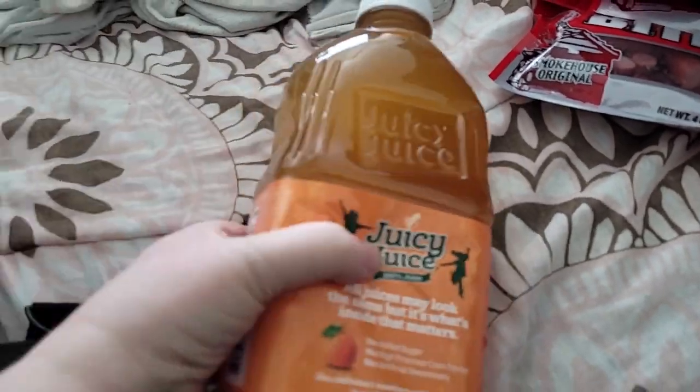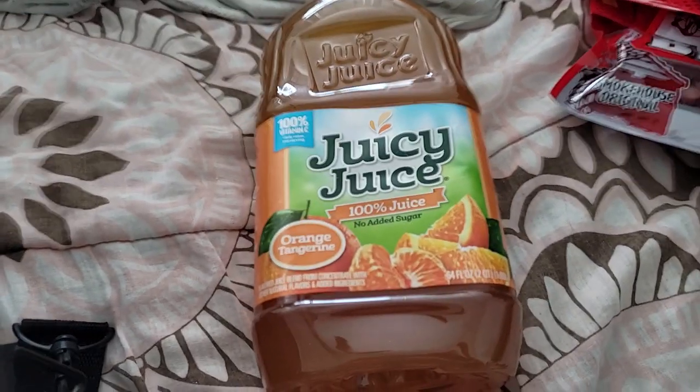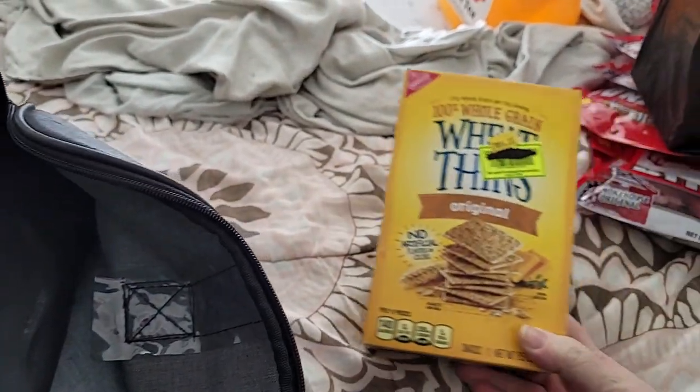I picked up two of the Juicy Juice 100% juice — Orange Tangerine — that I mix with my Kombucha. I got two of those because I need to start working on getting Kombucha going. I always end up overbrewing it.